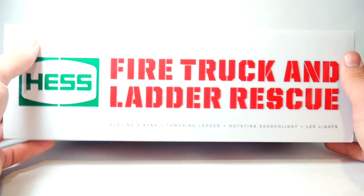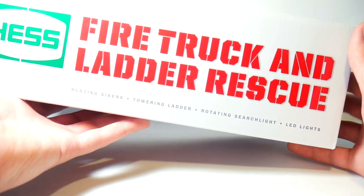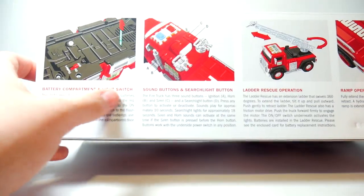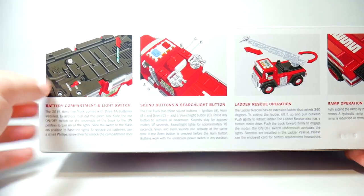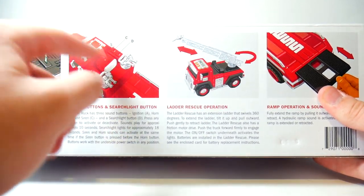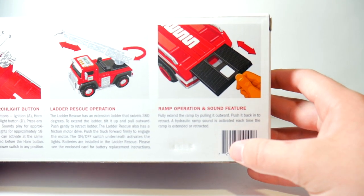On the top you have 'Hess Fire Truck and Ladder Rescue' with some fire truck font and the Hess logo. It's very simplistic. Down here you've got 'Blazing Sirens,' 'A Towering Ladder,' 'Rotating Searchlight,' and 'LED Lights.' On the front there's the front of the truck drawn on there. On the back you have the back of both trucks, 'Hess 2015,' with warnings and copyrights. On the bottom you have all the features, the battery compartment, light switch, sound buttons, and searchlight buttons.